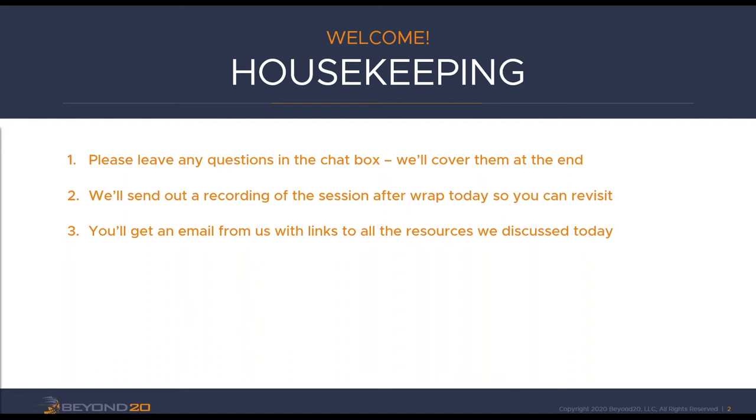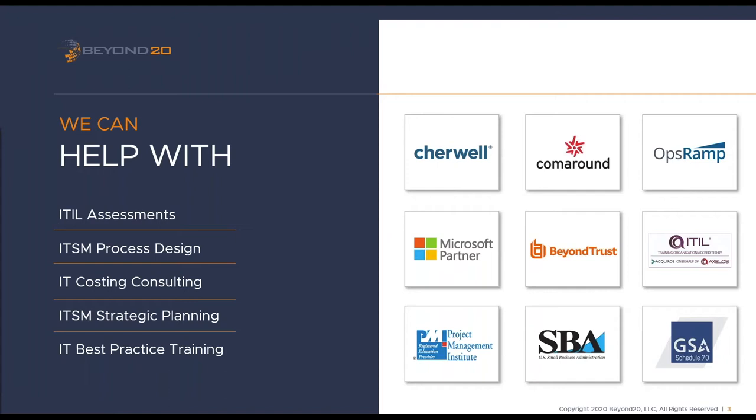Mark Hilliard, would you please tell us about Beyond 20 and a little bit about yourself? My name is Mark Hilliard. I'm a senior advisor with Beyond 20 and I've been with the organization for almost eight years. Beyond 20 is a boutique consulting firm headquartered out of Washington, D.C. We do assessments around process, design for IT service management, and quite a bit of training around best practice and process as well.